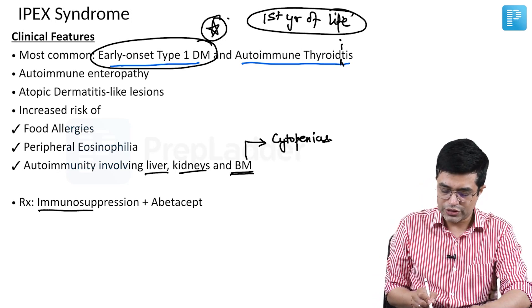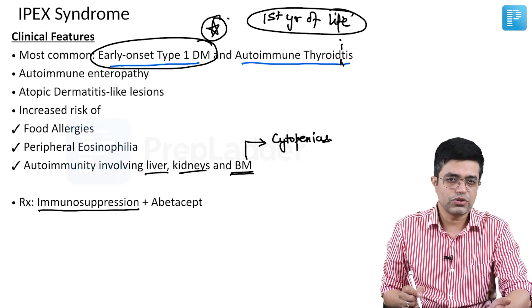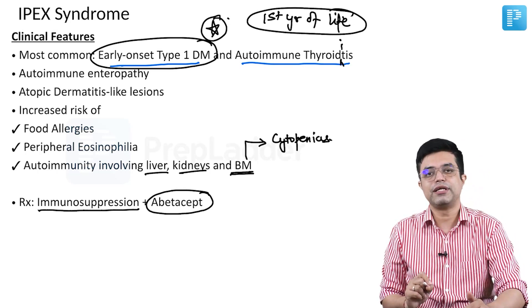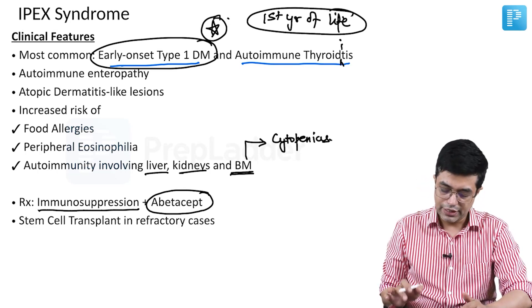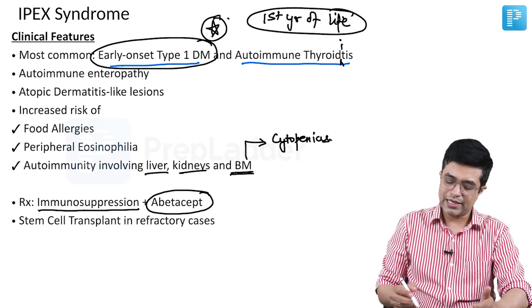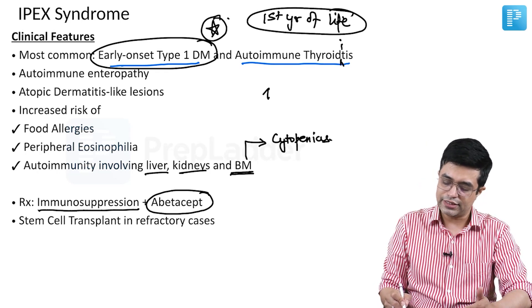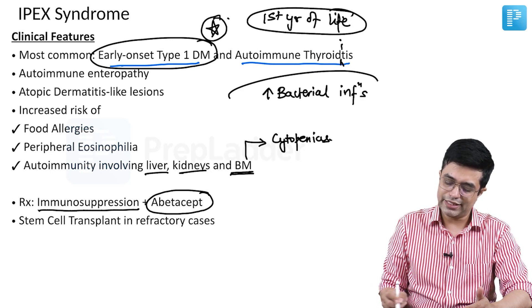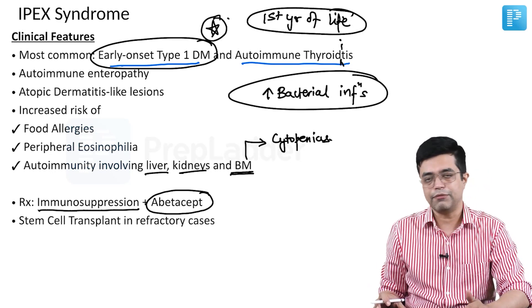Treatment in IPEX syndrome involves immunosuppression using either corticosteroids or tacrolimus, and novel agents like abatacept have also been found to be effective. Stem cell transplant will be needed in refractory cases. IPEX syndrome is characterized by increased risk of bacterial infections — both typical and atypical — while fungal infections are minimal.